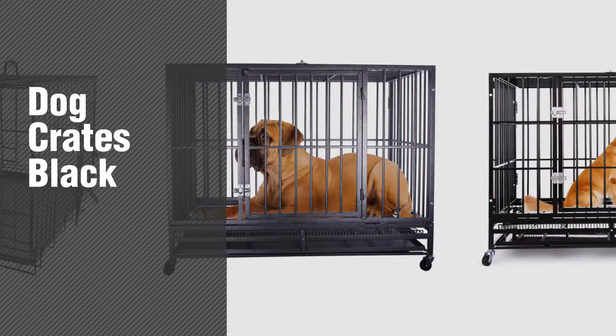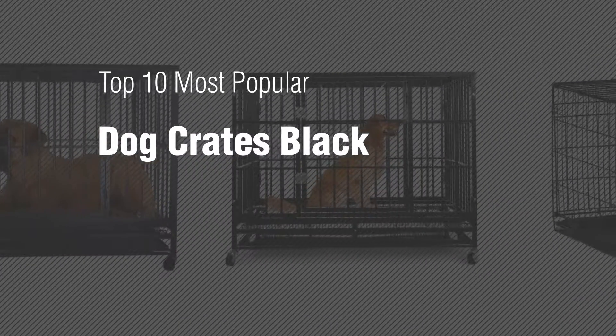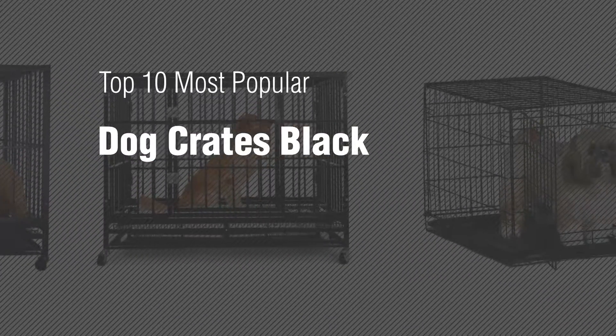If you're looking for Dog Crates Black, here's a collection you've got to see. Top 10 Most Popular Dog Crates Black.